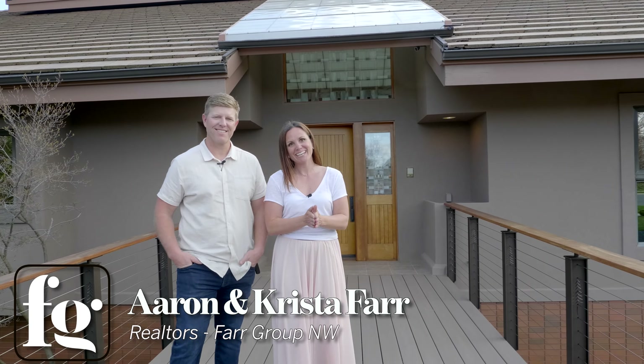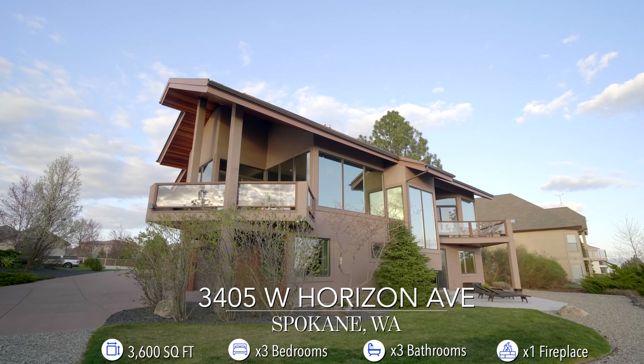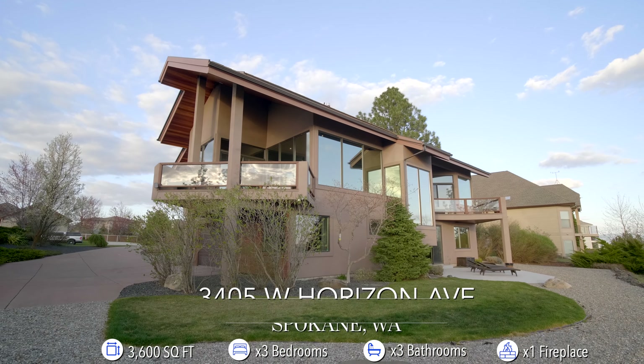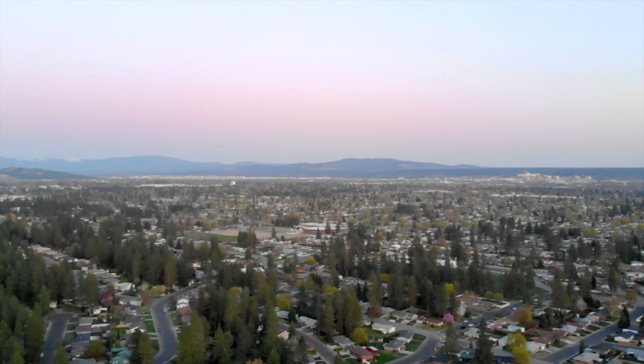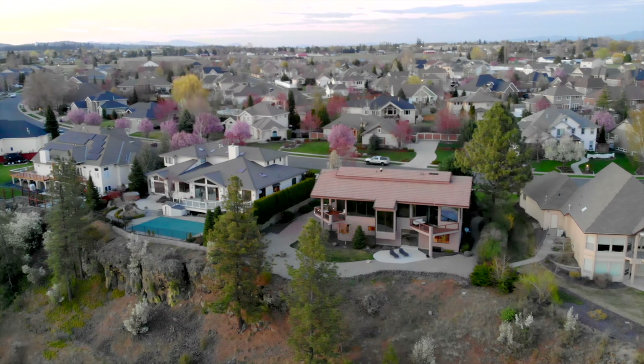Hey Spokane, it's Erin and Krista here at our newest listing at 3405 West Horizon Avenue. This breathtaking home overlooks the city sitting atop Five Mile Ridge. Come on inside, we'll show you around this amazing home.